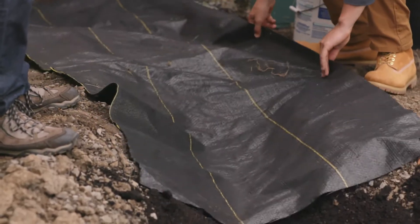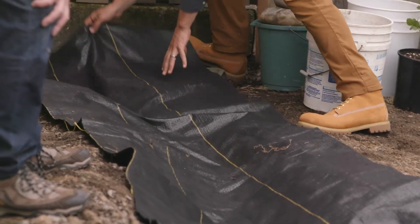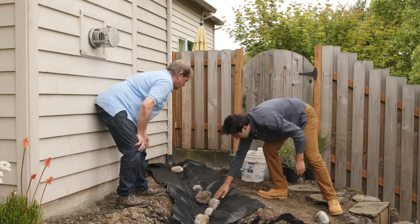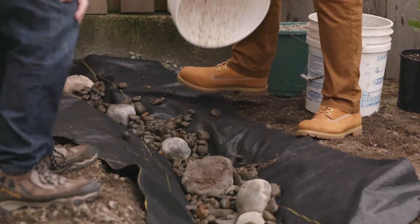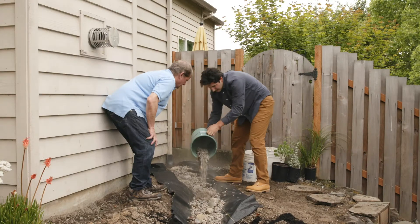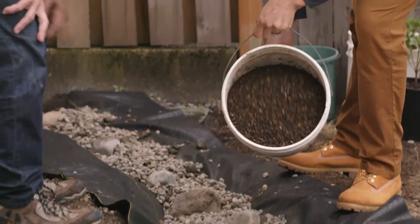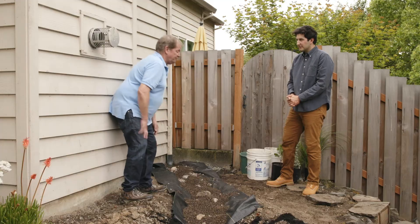Now we're going to lay down the filter fabric and then the next step is to add the larger cobble, followed by medium rock, then transitioning from the medium to the small, and finally the pea gravel. And now we're ready for planting.